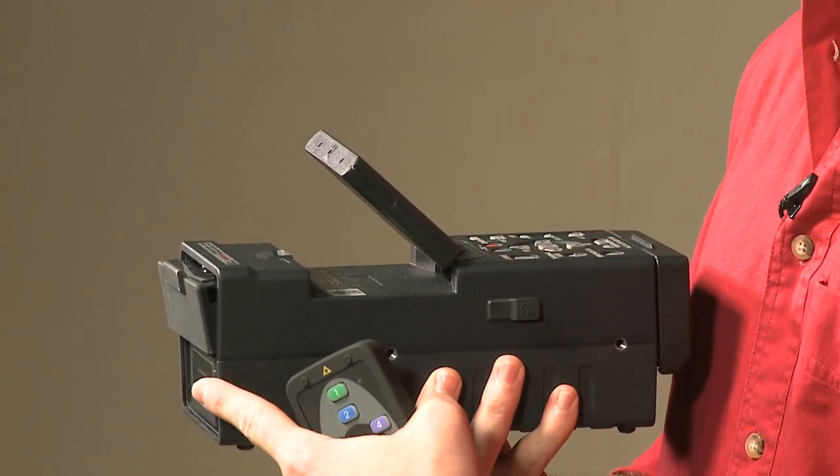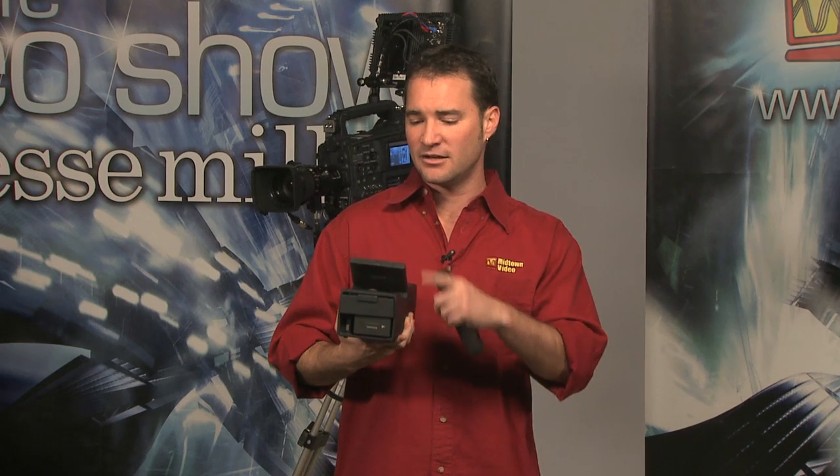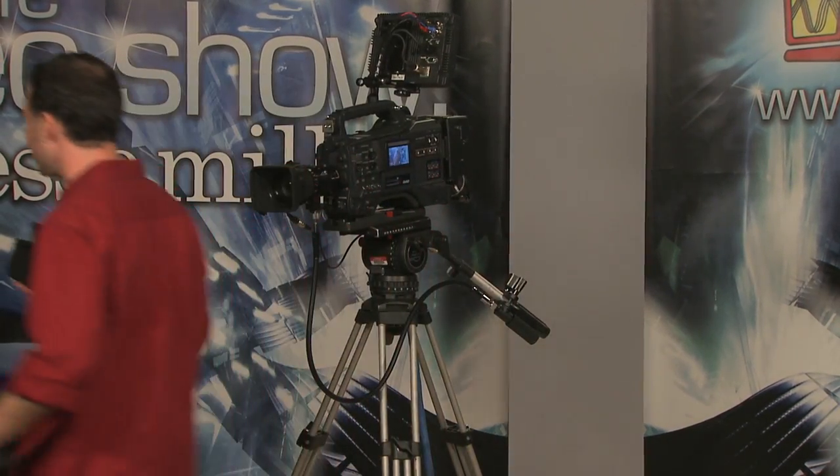It has a beautiful built-in LCD monitor so you can monitor what you're recording if you bring in something via HD-SDI. Totally awesome — any HD-SDI input coming in, you can monitor and record simultaneously. The LCD monitor is also very good for playback. That's our handheld recorder in the AVC Intra 50 space.